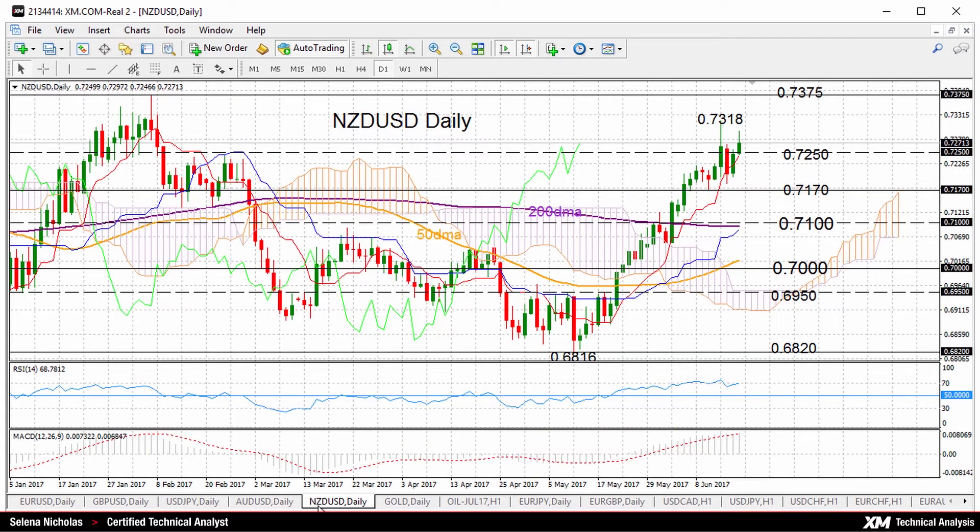Let's take a look at Kiwi. Kiwi dollar had quite a bullish phase — a strong uptrend from 0.6816 all the way up to 0.7318. This short-term bias is expected to hold based on all the technical studies. Still very bullish: prices above the 200-day moving average, above the cloud, RSI and MACD still very bullish.